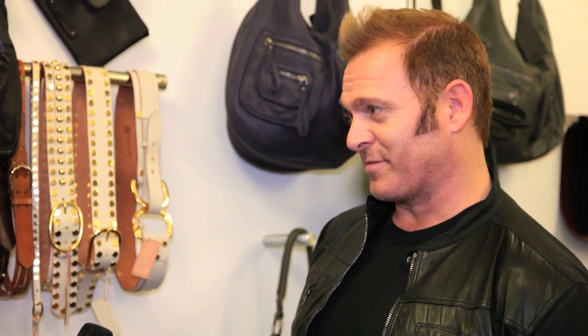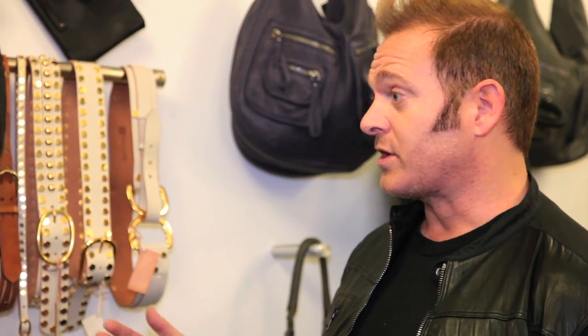This company has actually been around for about 25 years as a belt company. We started handbags maybe not quite five years ago, so in the last four years. Really, everything came out from the belt world.